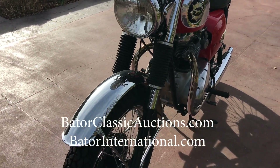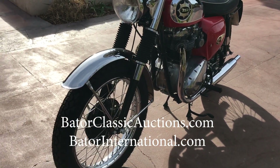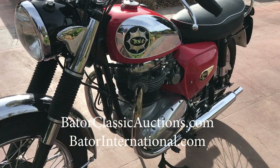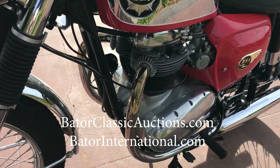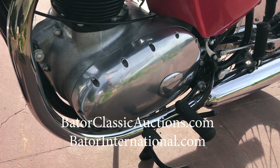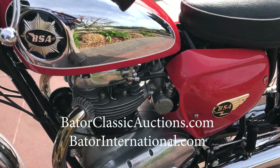You can check this motorcycle out on our website, BaderInternational.com — B-A-T-O-R. Or you can call me direct and I'll be happy to talk to you about it. While you're on our website, make sure you check out all the rest of the motorcycles we have to offer.